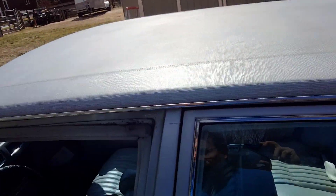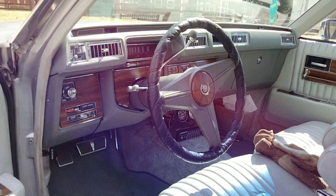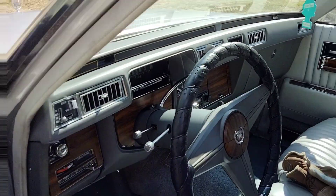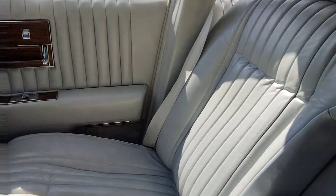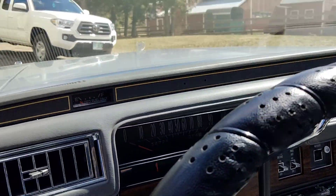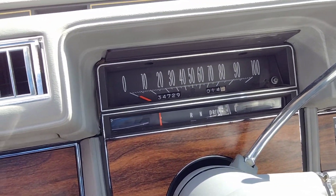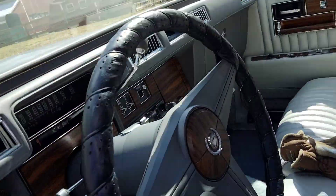I've done a lot of upgrades to this vehicle. This car does not have cruise control — pretty hard to believe, but it doesn't, even though a lot of these Cadillacs did. Everything's mint in here: no tears in the leather seats, nothing — everything's all intact. The car has 34,000 original miles on it; it had 30,000 when I bought it.